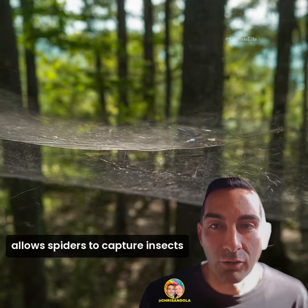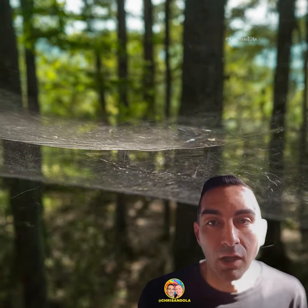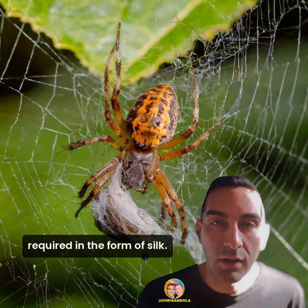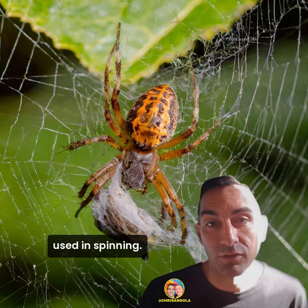The intricate design of the spider web allows spiders to capture insects without expending the energy chasing them down. However, constructing a web is energetically costly due to the large amount of protein required in the form of silk. Therefore, spiders often eat their own web daily to recoup some of the energy used in spinning.